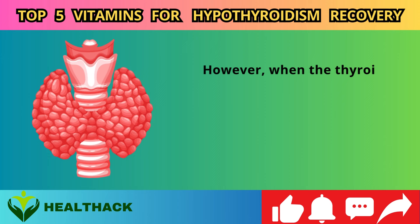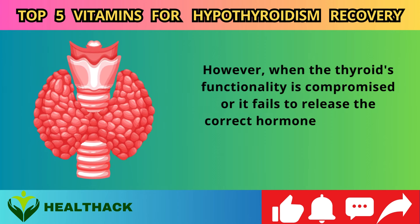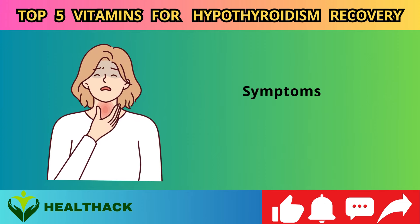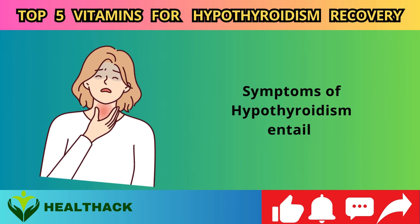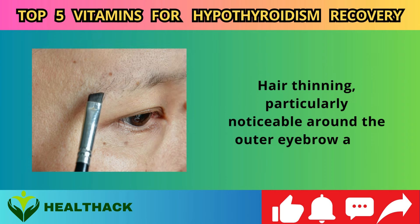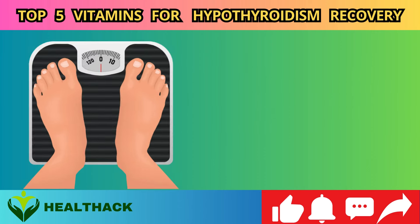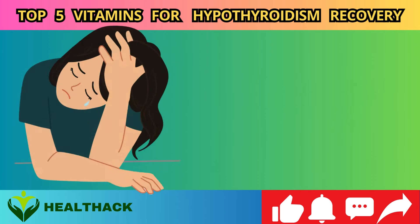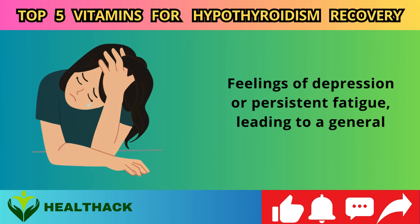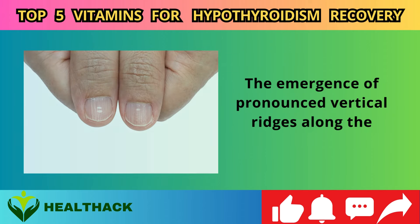When the thyroid's functionality is compromised, or it fails to release the correct hormone quantities, various bodily issues begin to manifest. Symptoms of hypothyroidism include hair thinning, particularly noticeable around the outer eyebrow area, a tendency to feel cold more frequently than usual, a gradual increase in body weight, feelings of depression or persistent fatigue leading to a general sense of lethargy, and the emergence of pronounced vertical ridges along the fingernails.